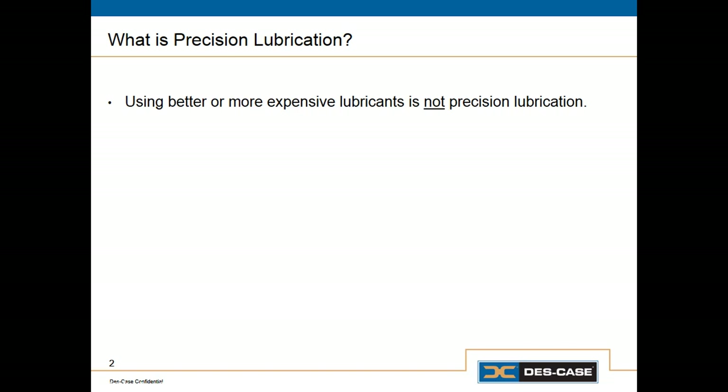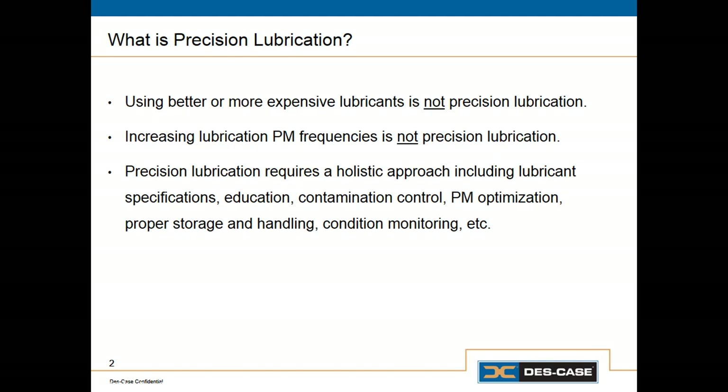Lubricant quality and lubricant performance is an important part of a precision lubrication program, but it's certainly not everything. If you take the average machine and the average plant and replace the average lubricant with the best lubricant you can get, in most cases you won't really see any significant improvement. We have to do a lot of other things correctly before we can actually realize the value of using a high performance lubricant.